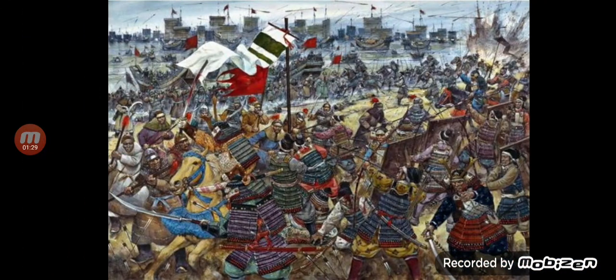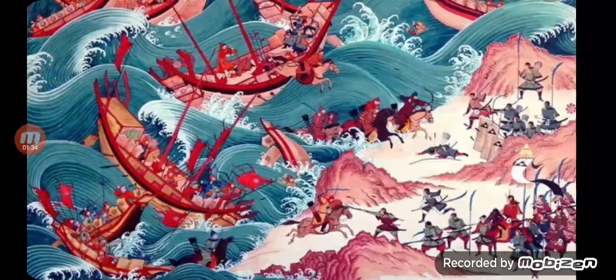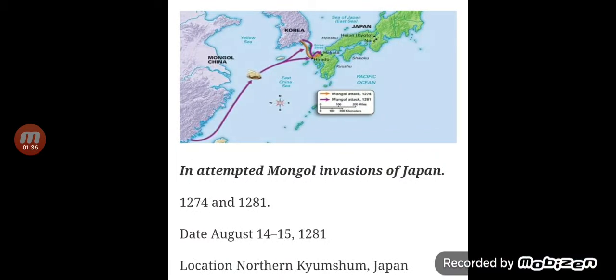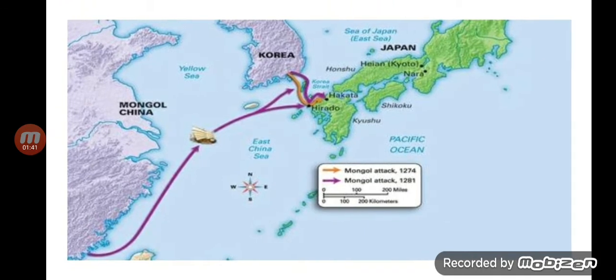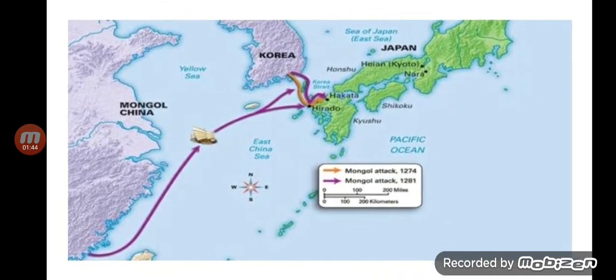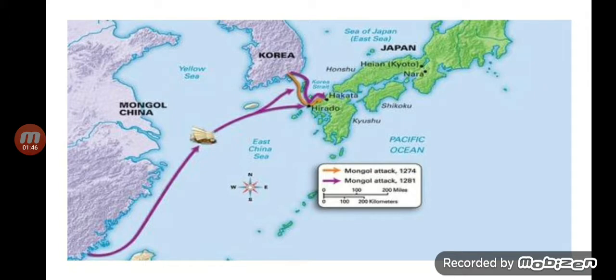They actually landed on Japanese soil. There were two invasions. The first attempt was in 1274. You can see how the Mongolians took a very close path at the bottom. The orange color is the first invasion and the purple is the second.